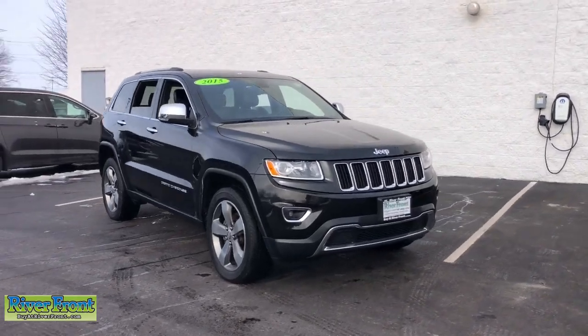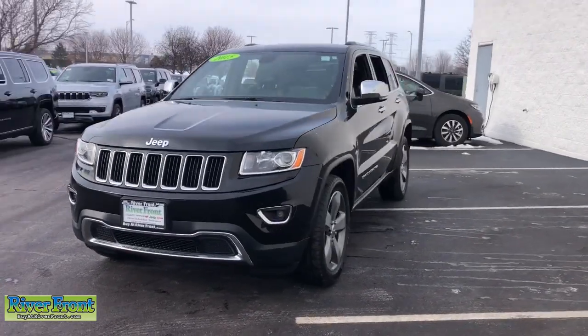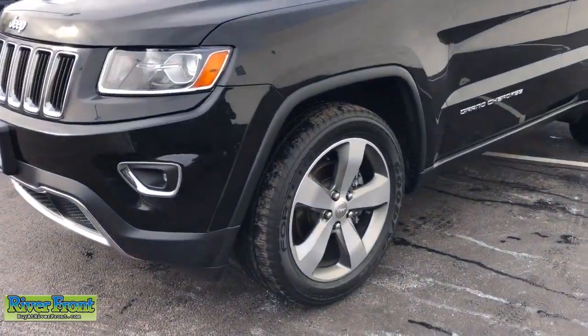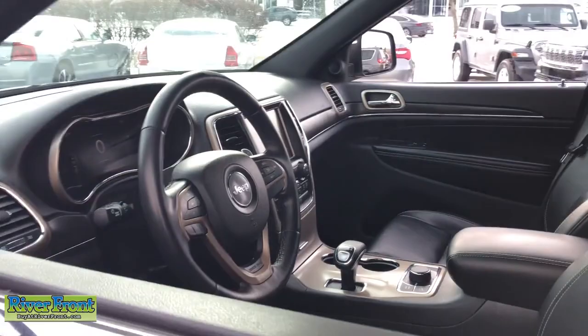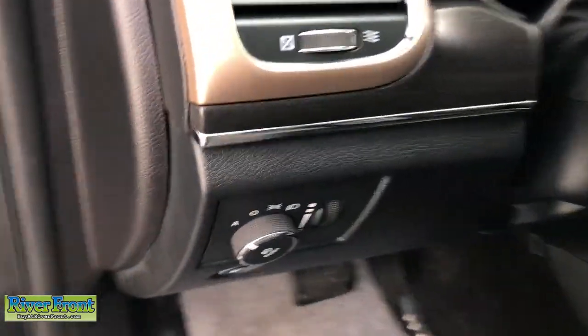You'll have love at first sight with the 2015 Jeep Grand Cherokee. This vehicle still has fewer than 40,000 miles on the clock, so it won't last long. The Grand Cherokee delivers rugged off-road capability, refined luxury, technology that keeps you safe, connected, and entertained, and an iconic spirit of adventure.